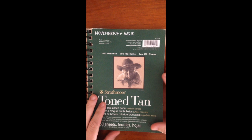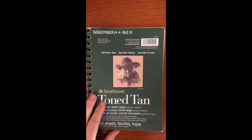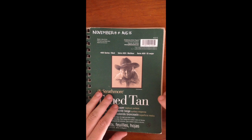Hello everyone and welcome to my sketchbook flip through. This particular sketchbook started in November 14 and finished in August 15. Normally I try and get them done a lot quicker but things happen.